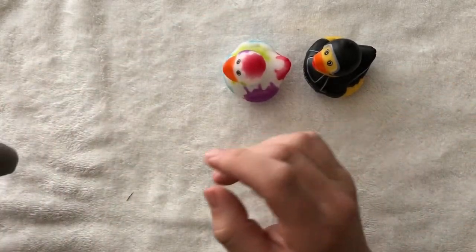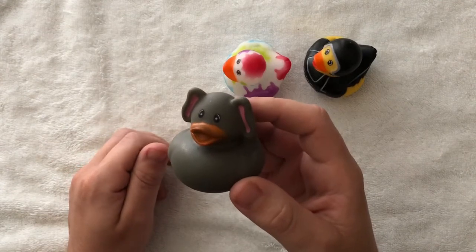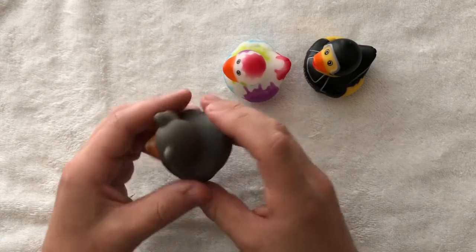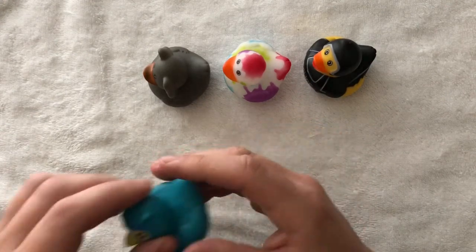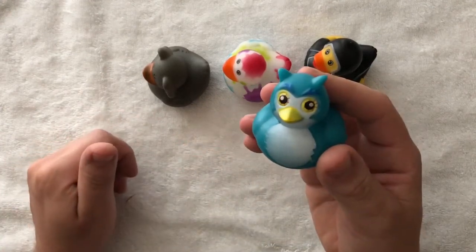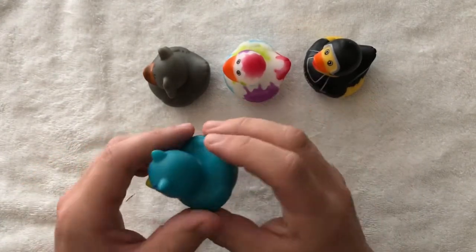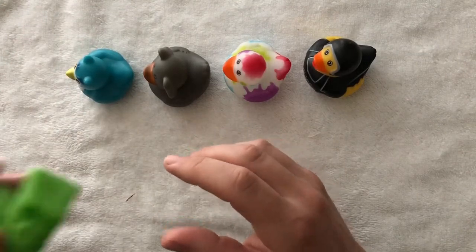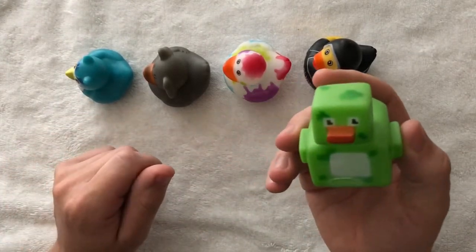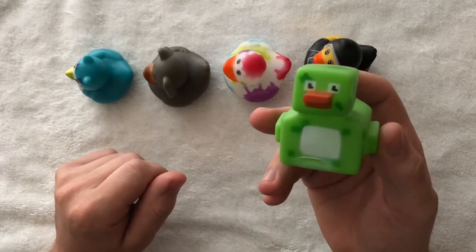I got the elephant ducky, I got the owl ducky, and I got the creeper ducky from Minecraft.